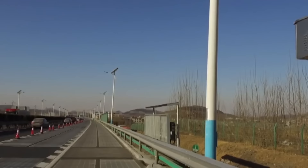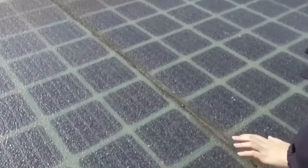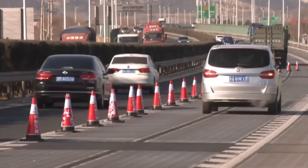The most important and remarkable feature of such a road is that it can charge electric cars while they drive on it. It's noteworthy that although the solar panels themselves are quite fragile, the roadway is designed so that large vehicles such as medium-sized trucks can move along it as well.